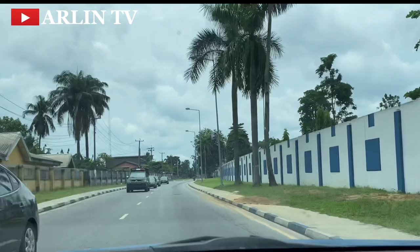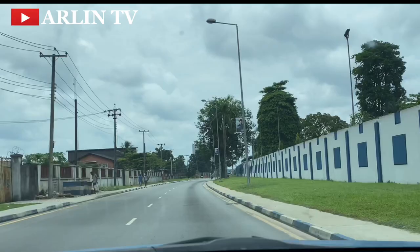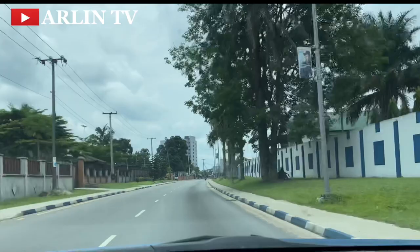The popular white and blue color is all over the whole place — that's the color of Rivers State as you can see everywhere. The beautiful thing about this Old GRA is the fact that everywhere is tiled. The roads are tiled, even up to the streets, they are all tiled.